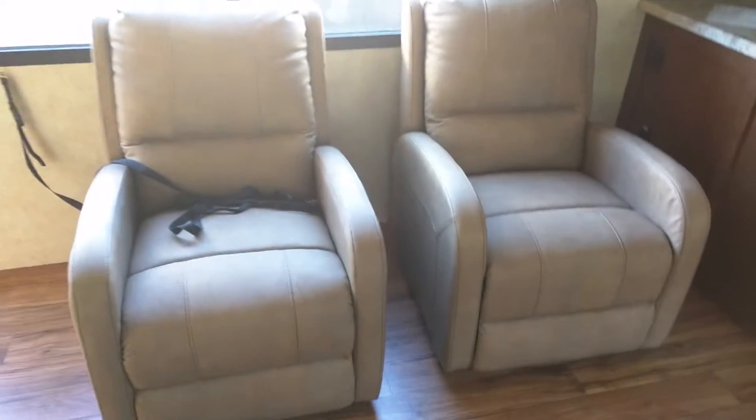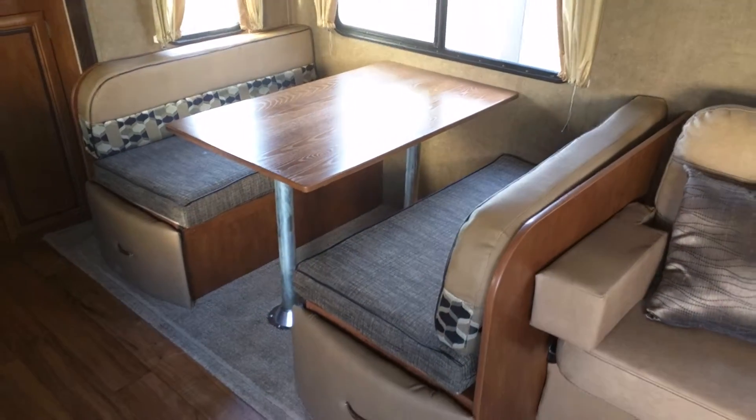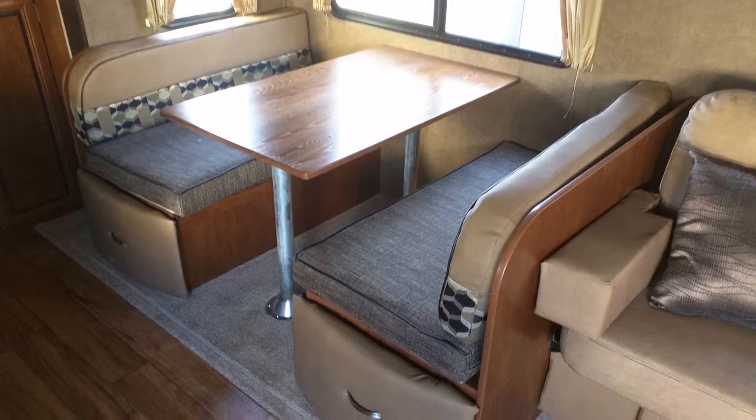And these super awesome recliners right here — very comfy, very nice. Here is the dinette, and this will fold into a bed as well. You have storage underneath for your pots and pans or whatever else you'd like.